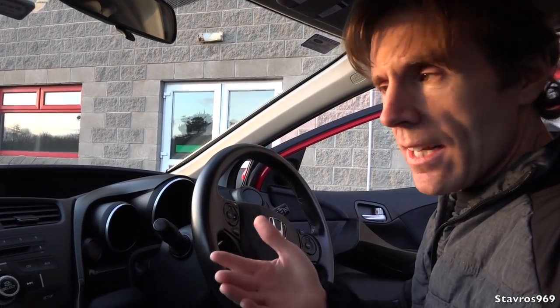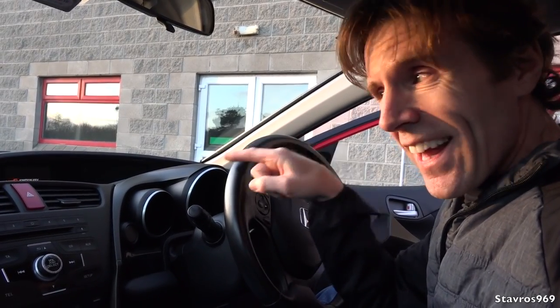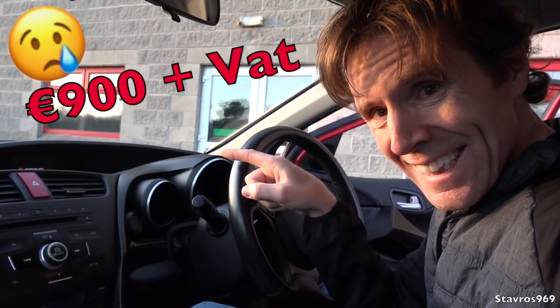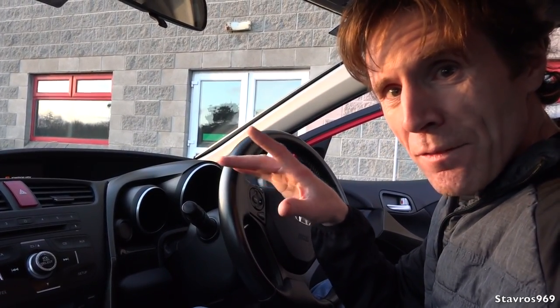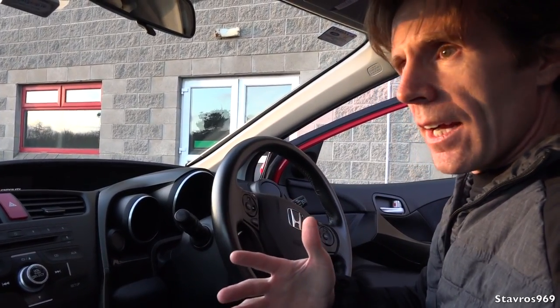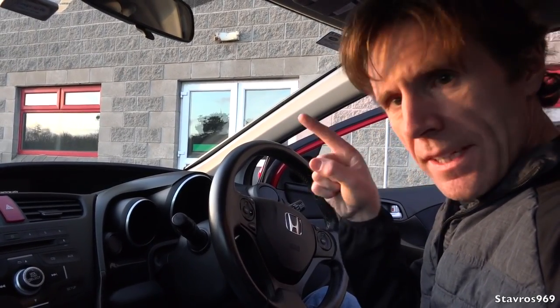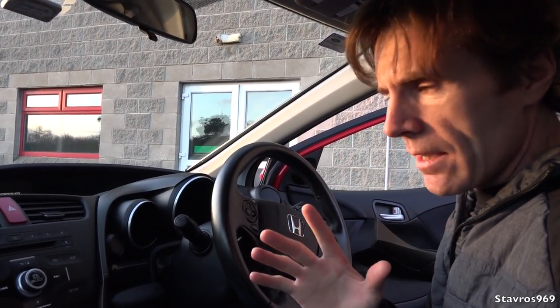Do you want to know how much that screen costs? Hazard a guess — it's 900 euro plus. For that money you could buy a big HD television. My heart nearly dropped when he told me the price, especially with the NCT coming up and the car failing if I didn't get it fixed. Thank goodness I got it fixed myself — that would have been a massive bill.